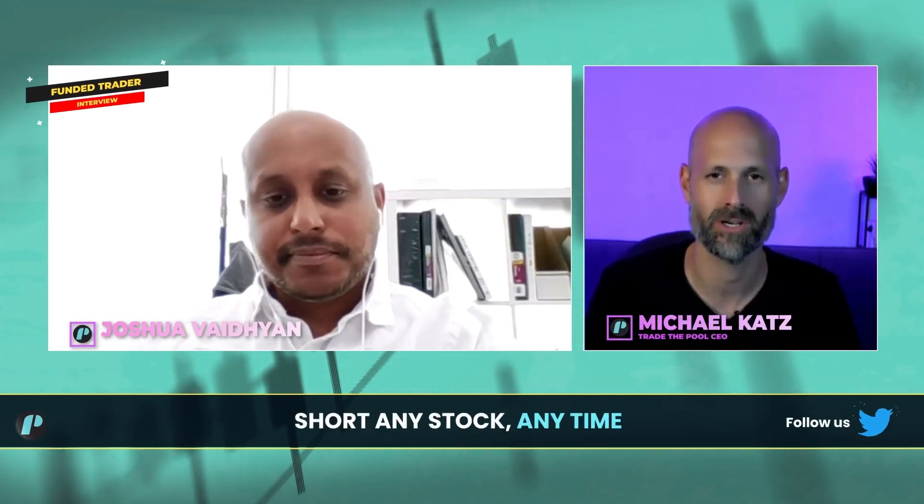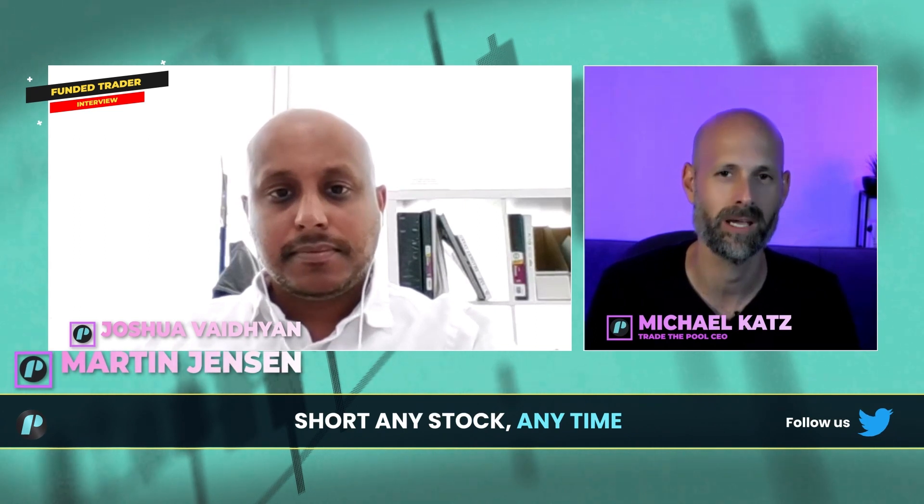We're going to talk about his journey with TraderPool, the way and the style he's been trading.